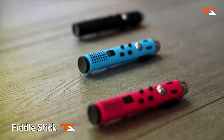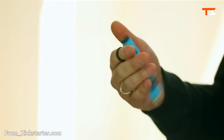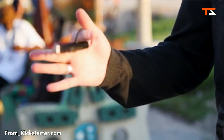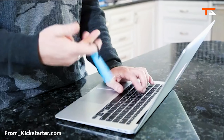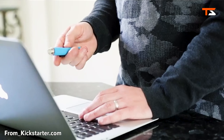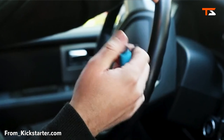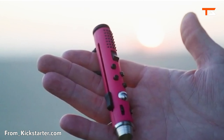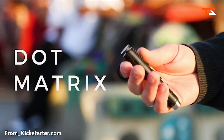Fiddlestick is a fidget toy you can flip, spin, glide, or slide. Designed for both kids and adults, Fiddlestick is a sleek and ergonomic fit for anyone. It stays discreet, so you can fidget anywhere, anytime — at school and at the office.